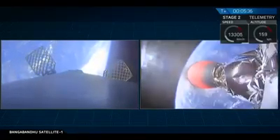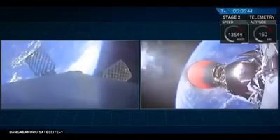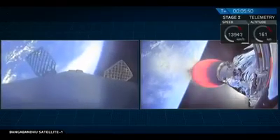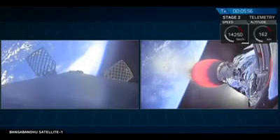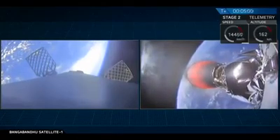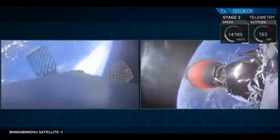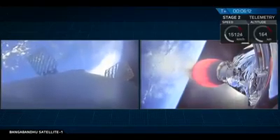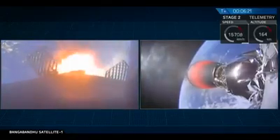Our Falcon 9 first stage today is going to perform two burn maneuvers in order to get back down towards the drone ship. The first burn is going to be an entry burn coming up in about 30 seconds — you'll be able to see that entry burn start on the left-hand side of your screen. Those bursts of clouds coming out of the Falcon 9 first stage are those cold gas thrusters that, in addition to the titanium grid fins, allow it to control itself as it comes back down through the atmosphere. There's the start of the entry burn.